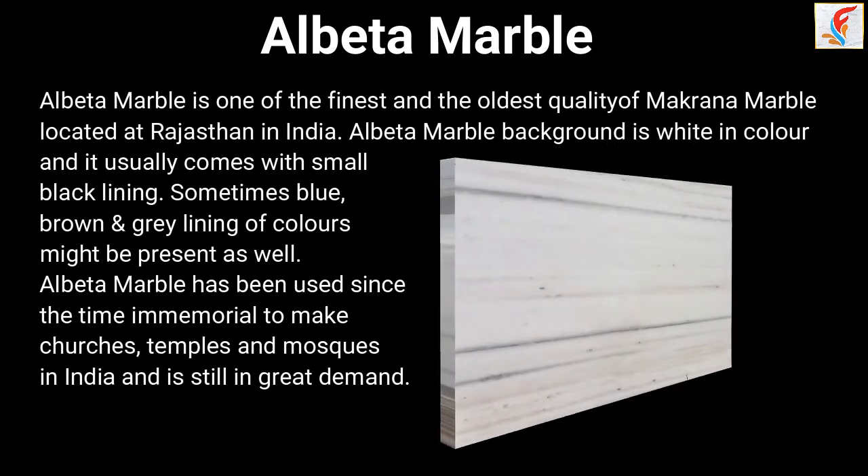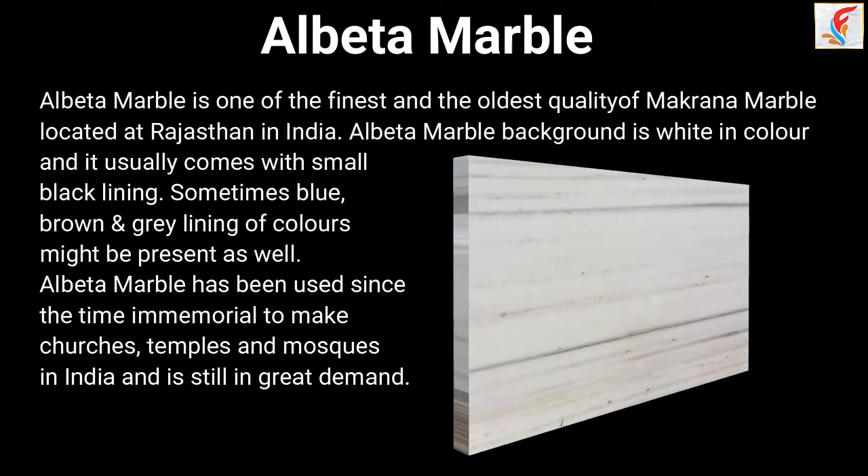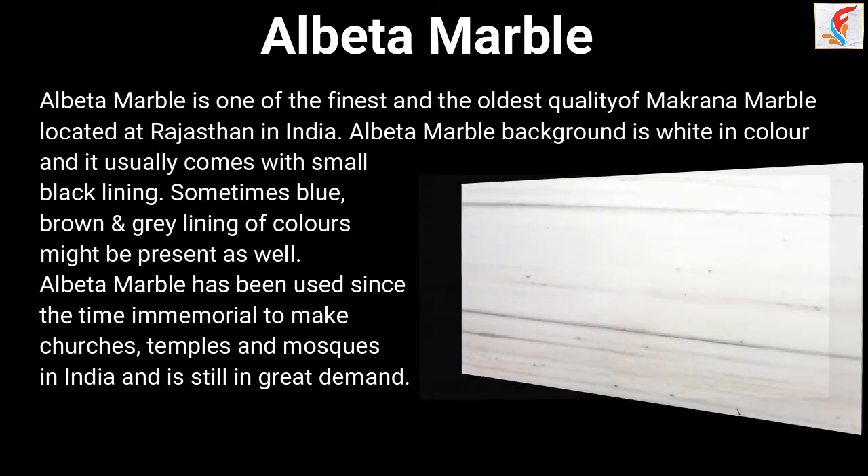Albuta Marble has been used since time immemorial to make churches, temples, and mosques in India, and it is still in great demand.